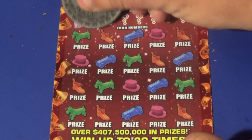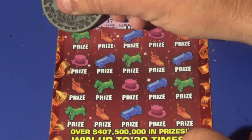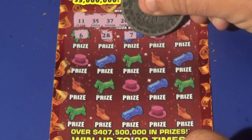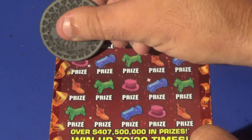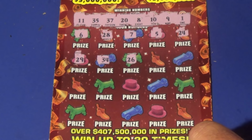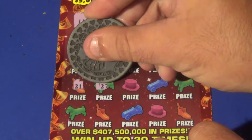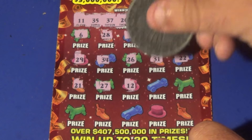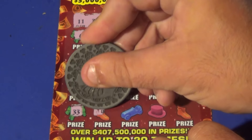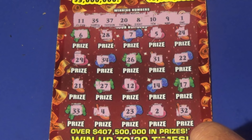It's ticket 18. Winning numbers: 11, 35, 37, 28, 10, 9, and 1. Our numbers: 6, 28, 7, 5, 24, 29, 34, 26, 31, 22, 21, 27, 12, 14, 17, 33, 4, 23, 2, and 32. No matches.